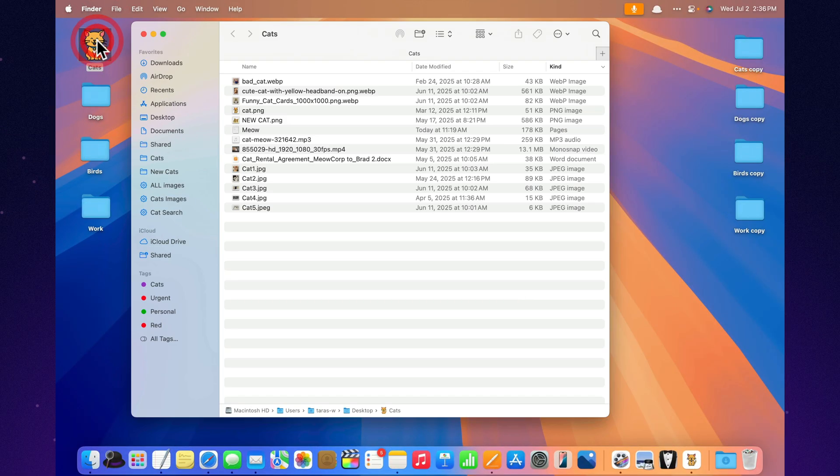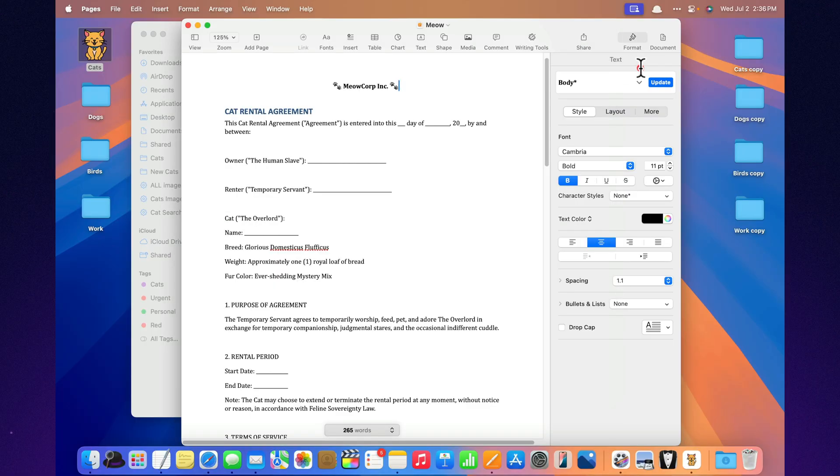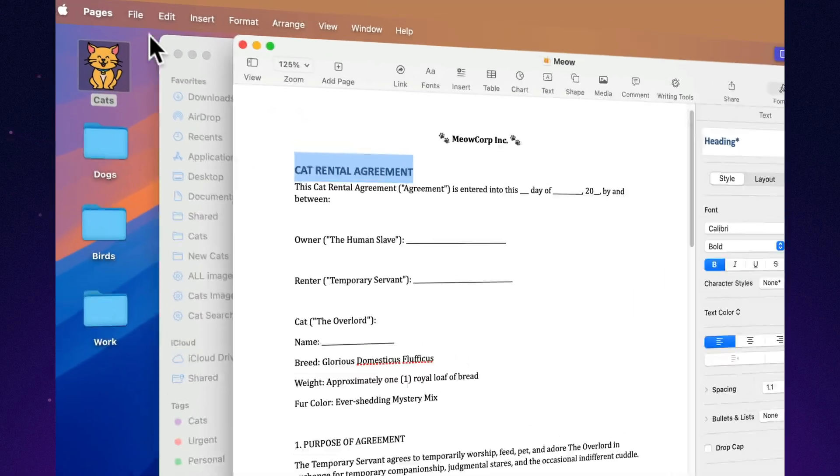Set a default template like a boss. Tired of starting from scratch? Pick your favorite template once and it's ready every time — like a caffeinated assistant who knows your style.